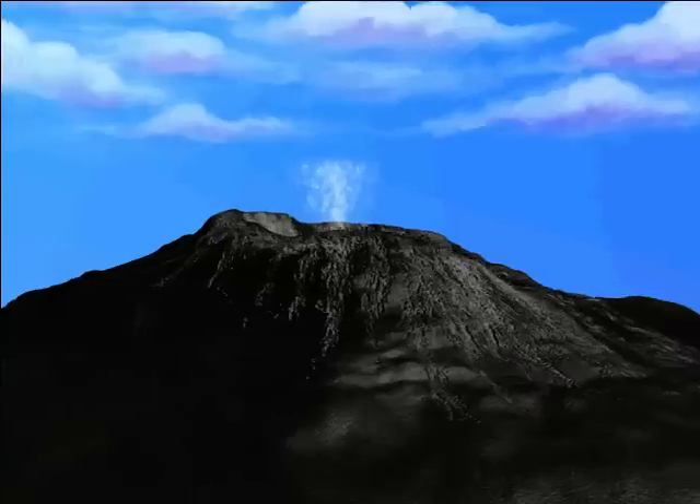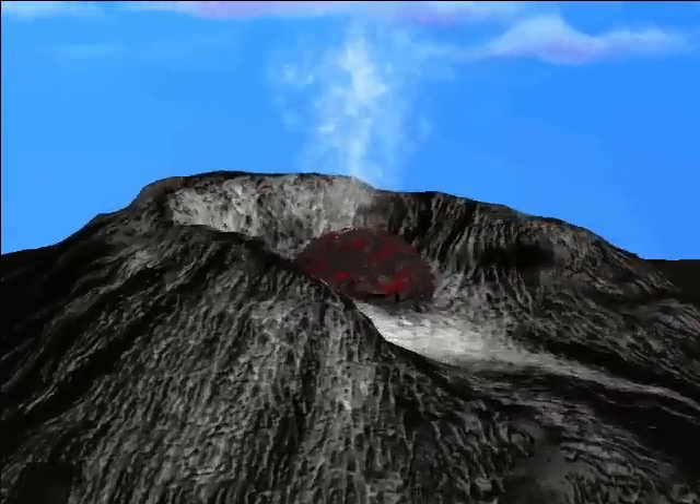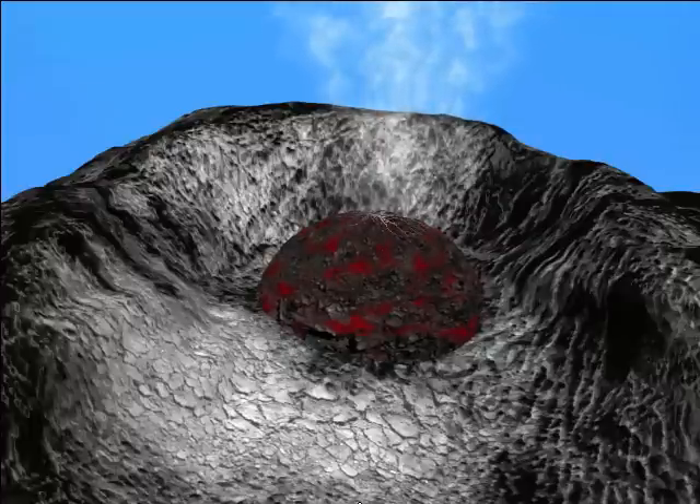Lava flow. In 1980, the lava that came out of Mount St. Helens was too thick to flow down the mountain, so it formed a lava dome. Since then, my how this dome has grown.